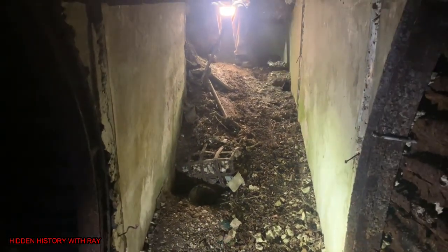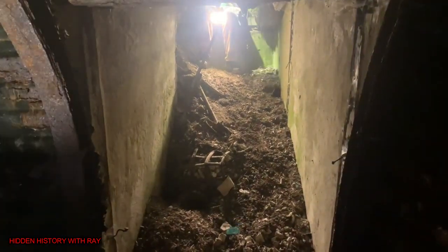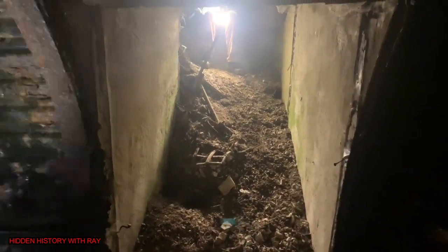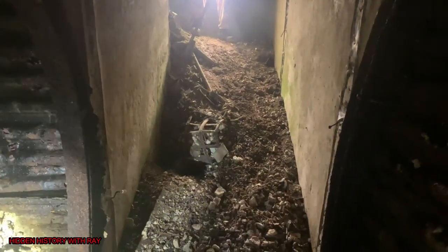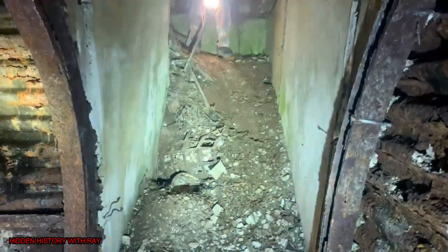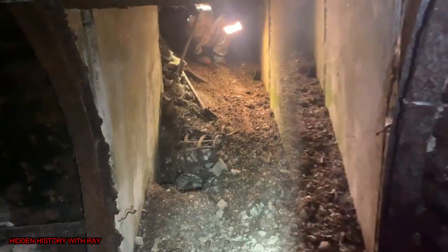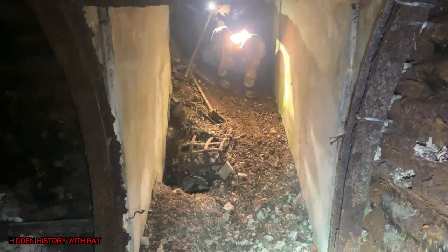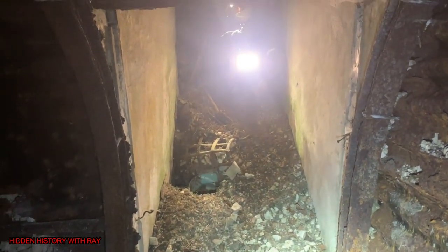We thought it was going to be like the other one, that's why we wore a mask. I don't think there's asbestos down there, don't worry then mate. It's just iron basically. Here comes the secret.